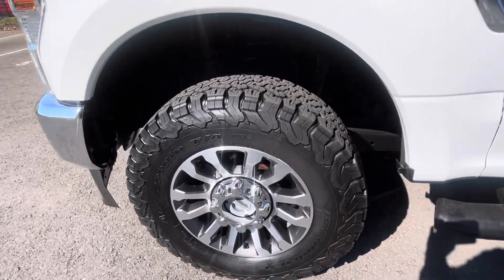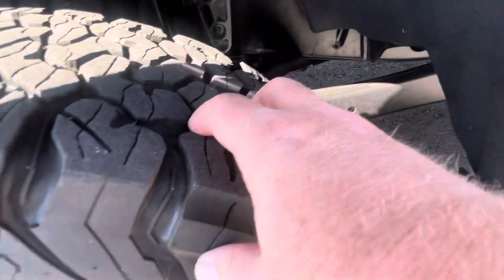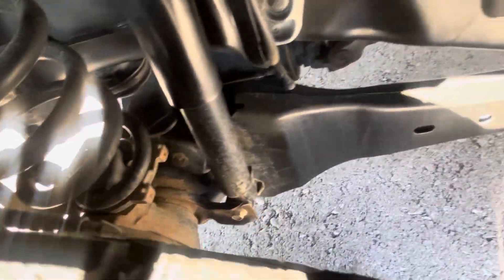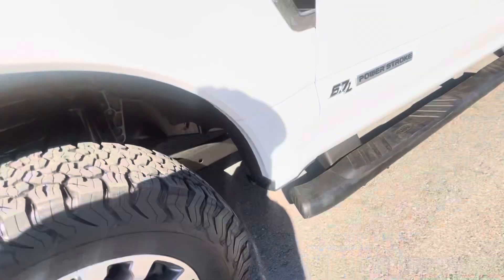All-terrain tires, BF Goodrich tires. Really good tread left there. You can see the width of that tread. Get a look in behind there for you as well — going to be transparent all the way around.